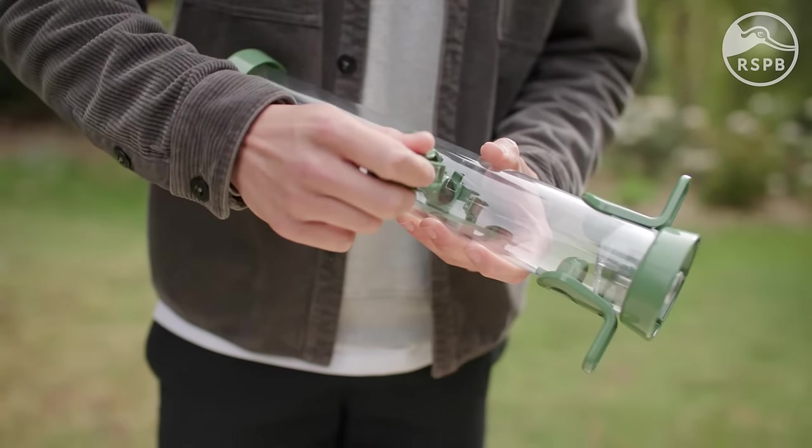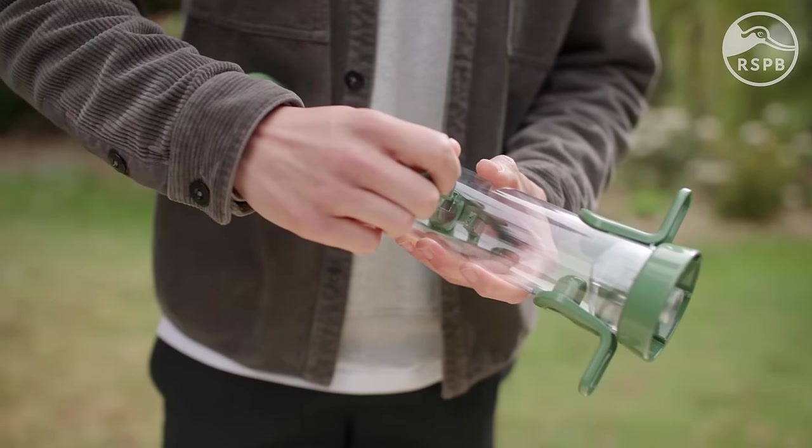All RSPB feeders can be fully disassembled and reassembled by hand without the need for any fancy tools.